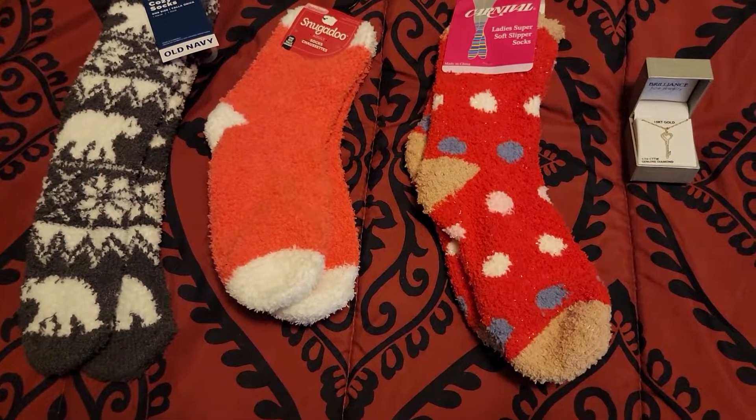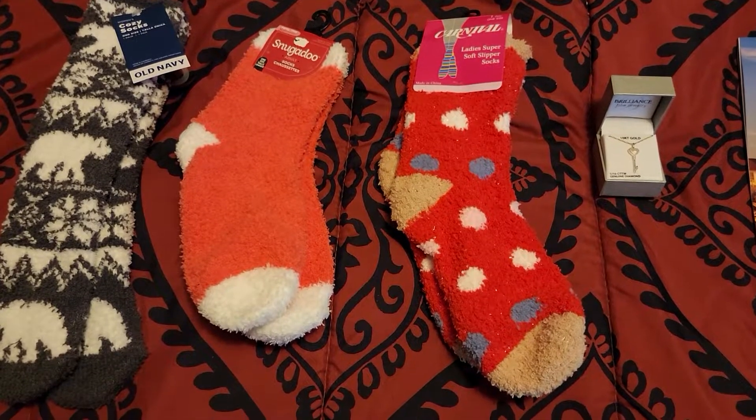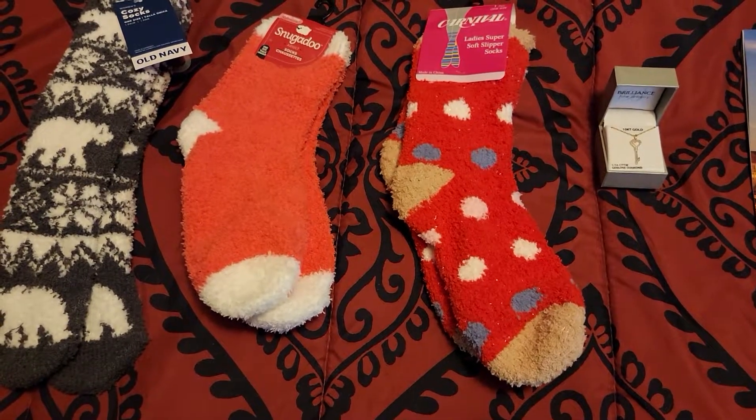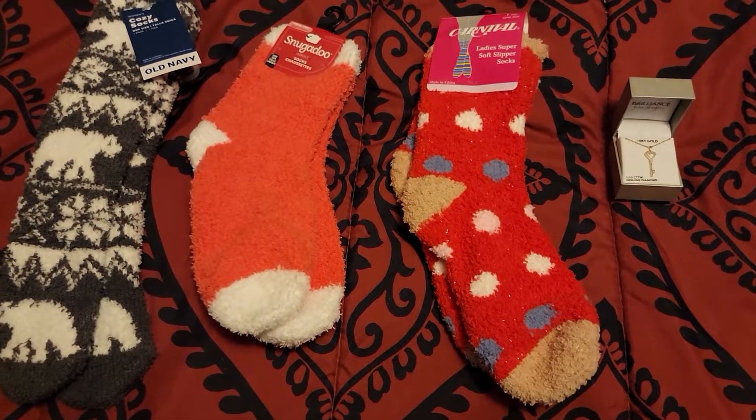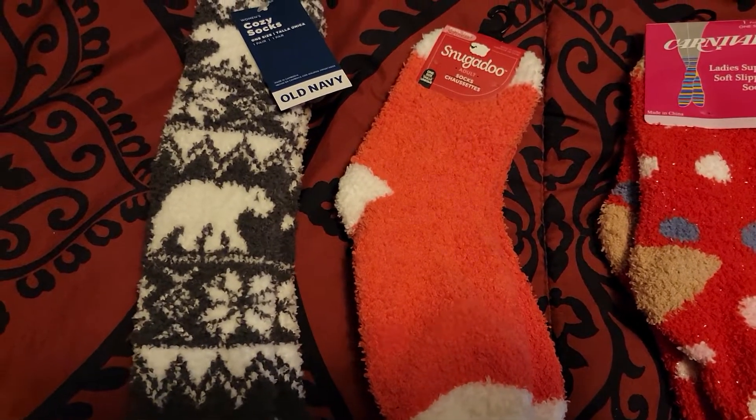Hey everyone, welcome back to my channel. So this is part two of the Christmas haul 2021. I have the fuzzy socks now — I got them out so y'all could see them.